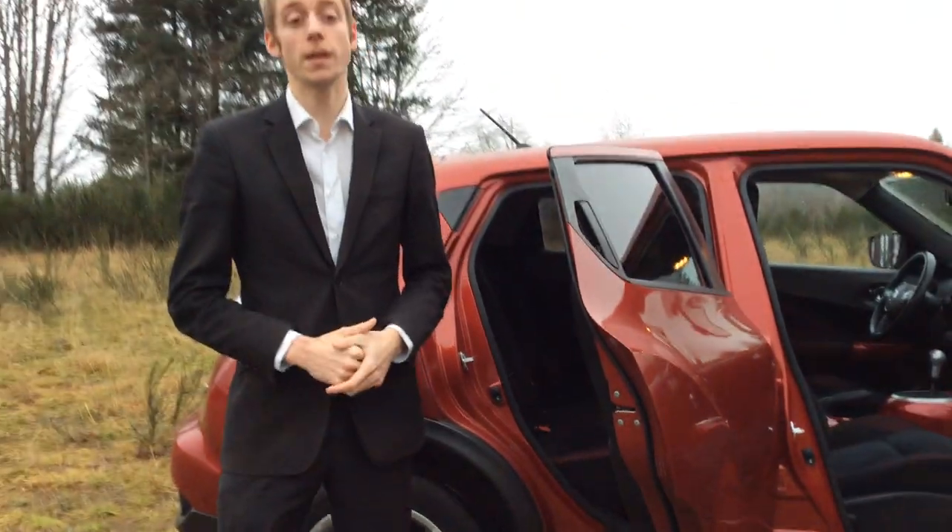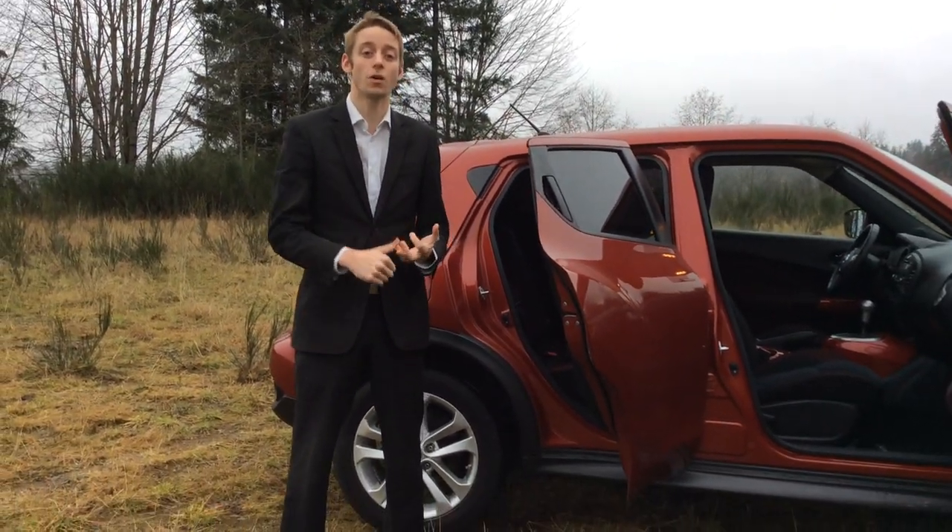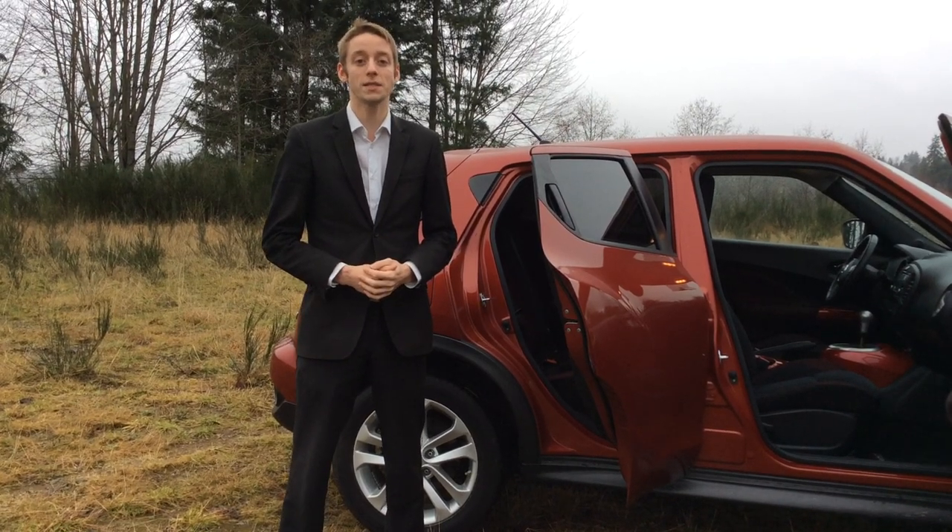If you want to know a little bit more about this vehicle, get a hold of myself. My name is Colton here at North Island Nissan. There's also Hayley, Russell, and Colin. Our number is 250-287-7272.